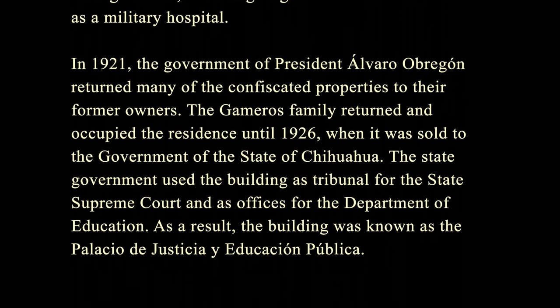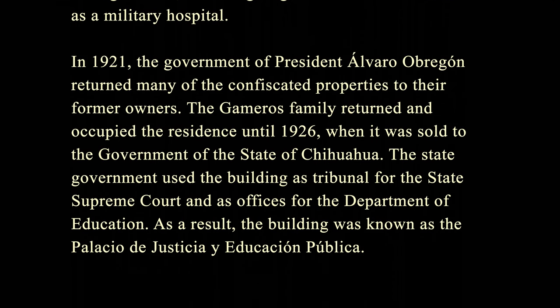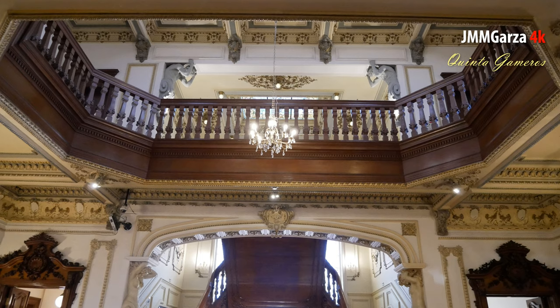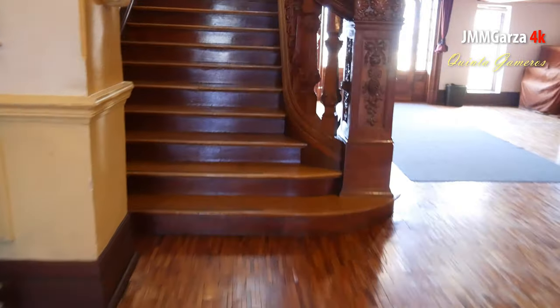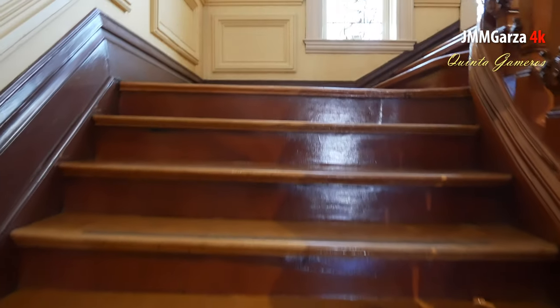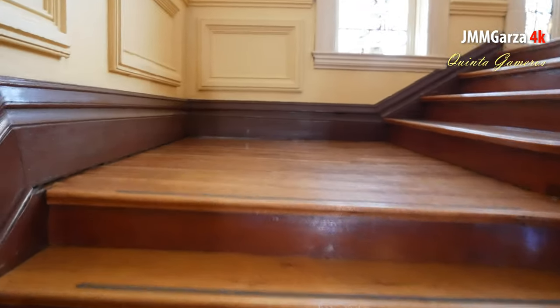I was joking about the quiz — there will be no quiz. Here's a shot of the first floor looking up to the second floor. It's absolutely gorgeous inside if you like decadent splendor. It's amazing how nice a place you can get if you're a corrupt politician in the early 1900s in Mexico.